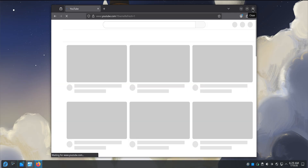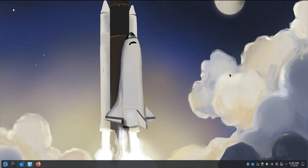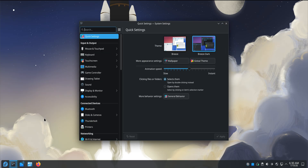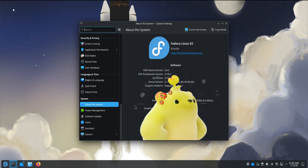What stood out early on was how stable everything felt. Not just fast, but settled. The animations don't stutter, the panels don't glitch. You don't get that tiny sense of tension wondering if something's about to misbehave. Fedora Kinoite feels like it knows exactly what it wants to be, and it doesn't fight you.